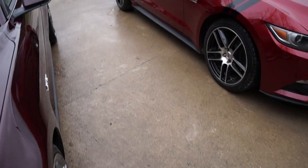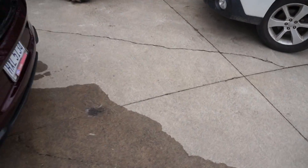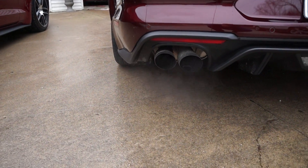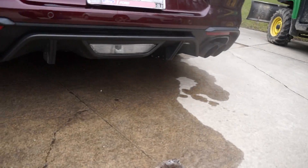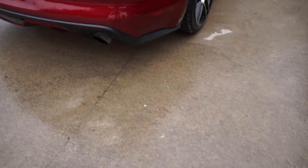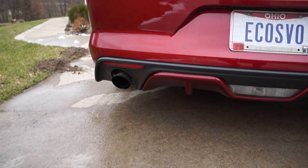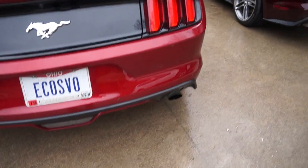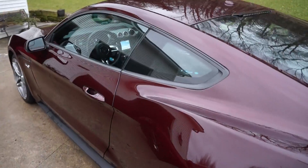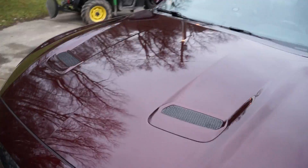Looking at the back, the last piece is the exhaust. You've got quad exhaust on each side on the GT, and you've got dual exhaust on the EcoBoost. There you go - I think that's a good comparison. I like them both.